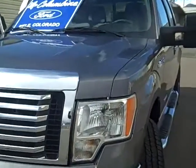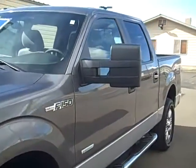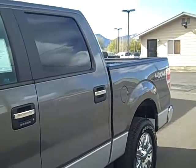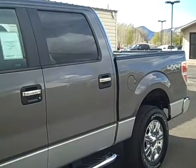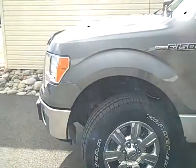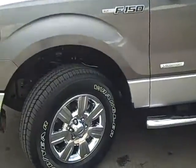It has some very nice features as well and we'll try and point out some of those to you. There won't be time to mention everything, so please go to our website if you're not already there for a full list of equipment and lots of still photos. We're at ColumbineFord.com and this truck is stock number 1195.